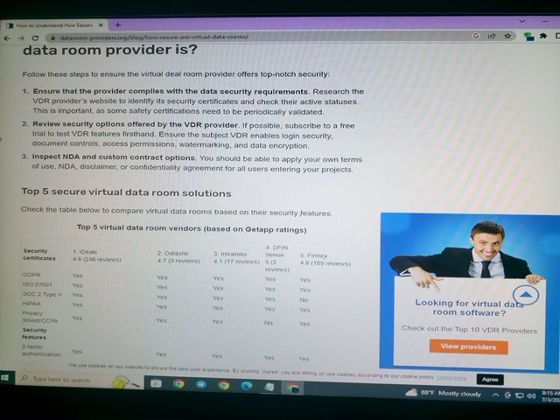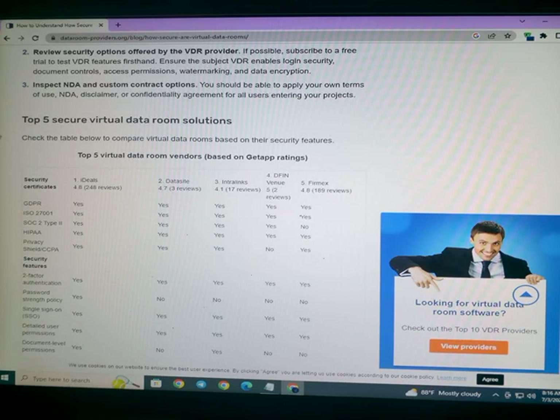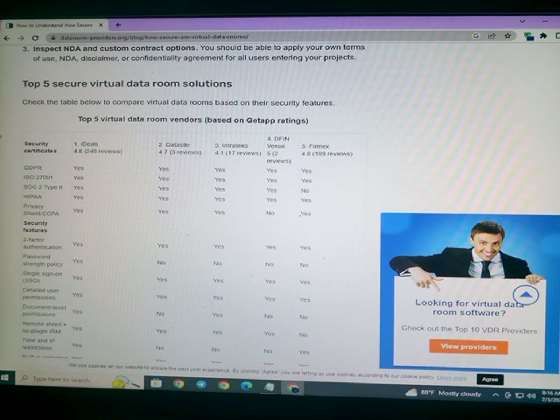Top 5 Secure Virtual Data Room Solutions. Here are the top 5 virtual data room vendors based on data security performance.